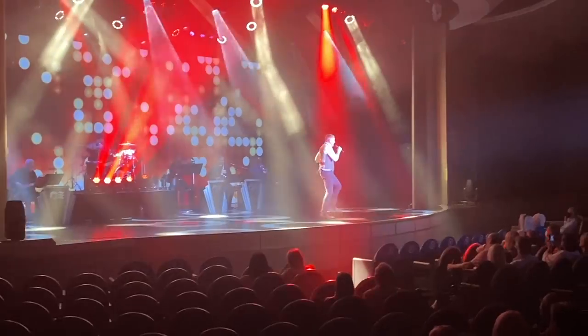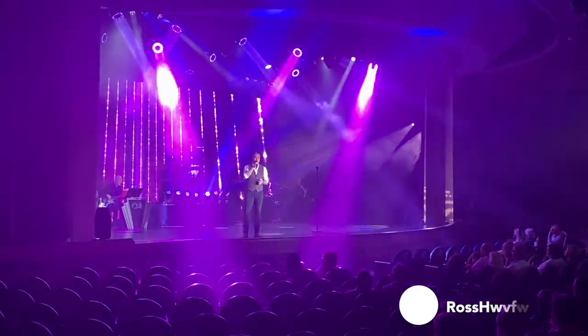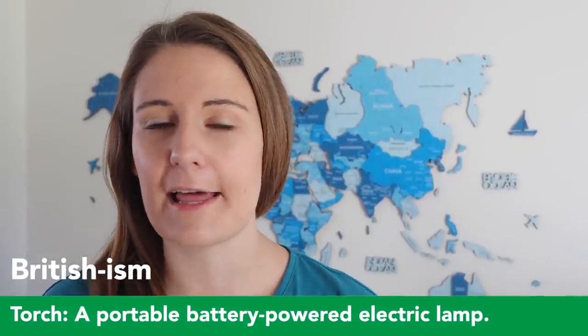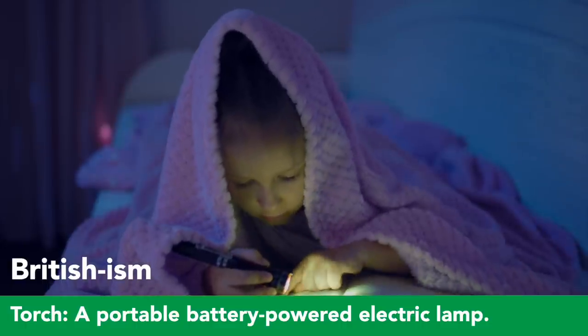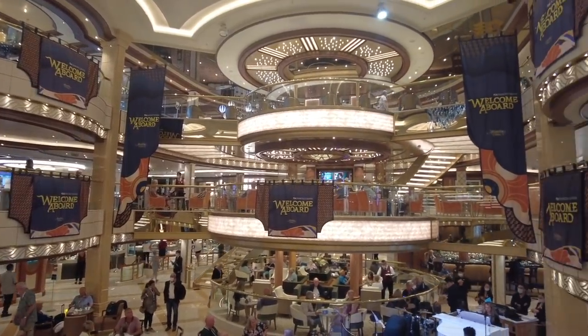We couldn't use our phone to order drinks in the theater but we did use our phones as torches when it was dark and there was a slow song. A friend of mine, Ross, was singing and he was absolutely amazing — not just a good singer but also a good showman, which I think you need for cruise ships. Your Britishism of the week is 'torch' — a torch in the UK is what you guys in the US call a flashlight. Finding friends and family on the app was really cool, but sometimes there's something you need to find that's even more important: you could press the toilets button on the map and it would pop up with where all your closest toilets were. I know that's a small thing, but sometimes it's those small things that really make your cruise better.